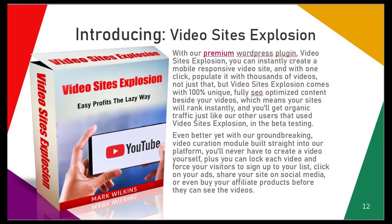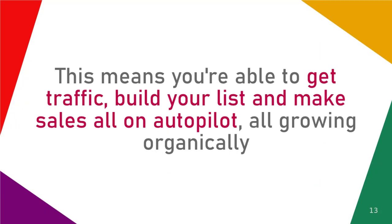Plus, you can lock each video and force your visitors to sign up to your list, click on your ads, share your site on social media, or even buy your affiliate products before they can see the videos.